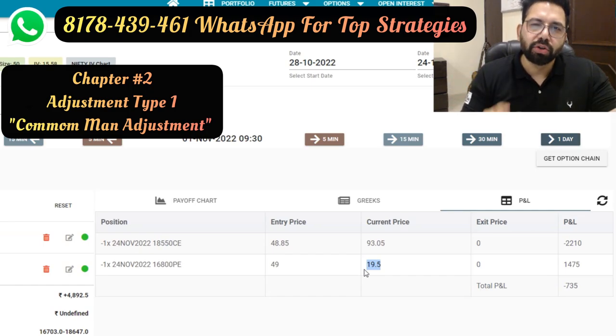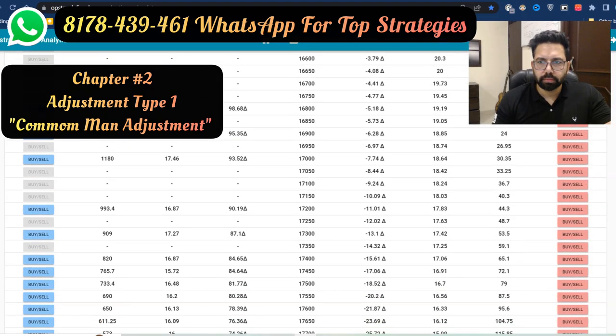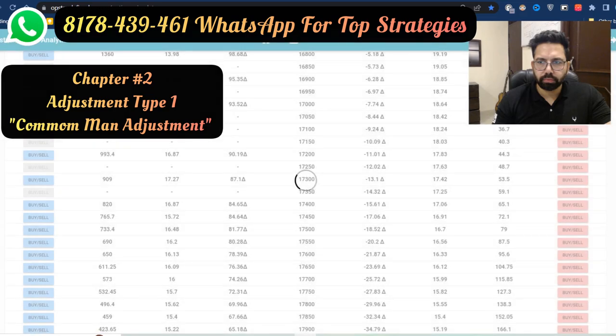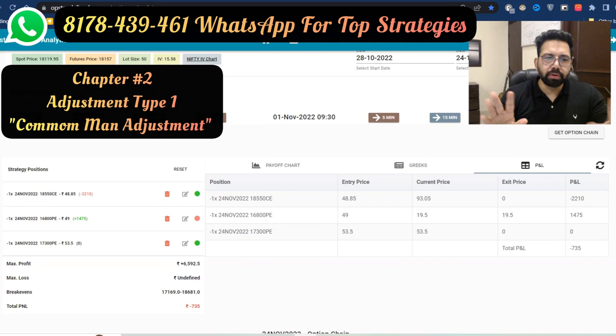Now sell a new strike which is trading around 50 in premium. We rolled the put side. This adjustment is very common — a lot of retail traders do this. But this is not our final adjustment; we still need to learn how to lock our profits. Let's just play along and see what happens.